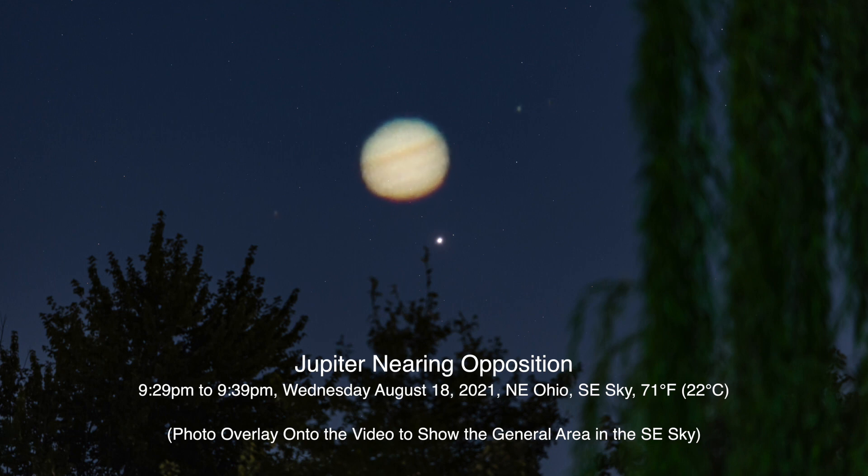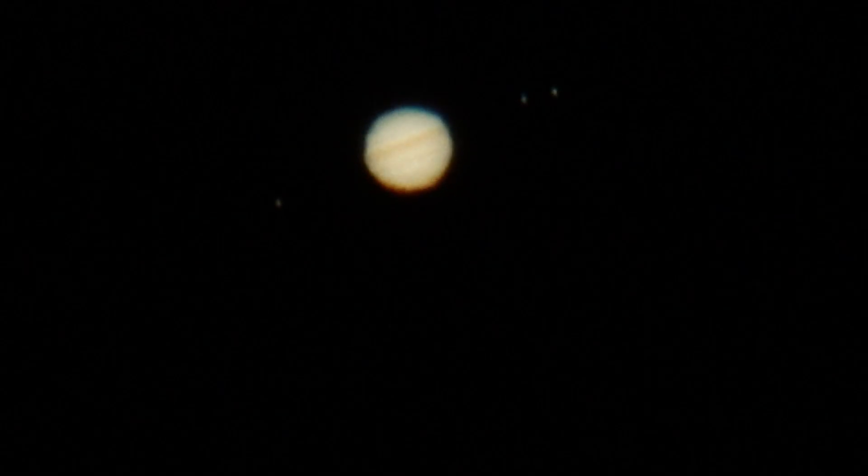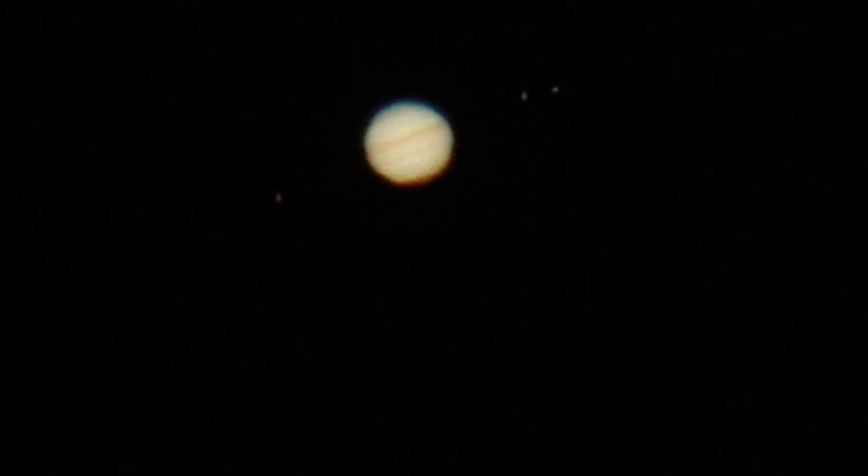Hello there, it's been a long time. We've had such terrible weather over here. I'm really surprised to see anything out here tonight. Today is Wednesday, August 18th, 2021, and it's now 9:29 p.m. up here in Northeastern Ohio, and that's in the United States of America for those who don't know.